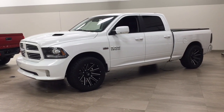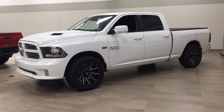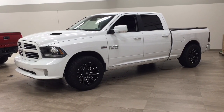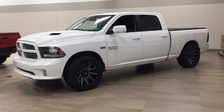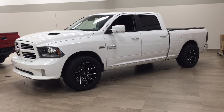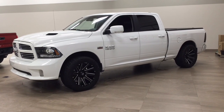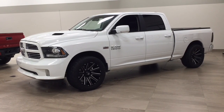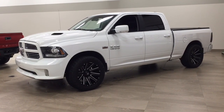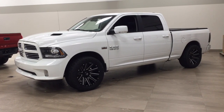Hello folks, welcome to Sherwood Park Toyota located at 31 Automall Road in Sherwood Park, Alberta, Canada. Today I'm going to be showing you this 2017 Dodge Ram 1500 Sport. The most notable features on this 1500 Sport are its heated steering wheel, backup camera, and heated and cooled front seats. I'm going to go through a couple more features on the inside and outside of the vehicle to get you better familiar with this 2017 Ram 1500 Sport. Let's get started.